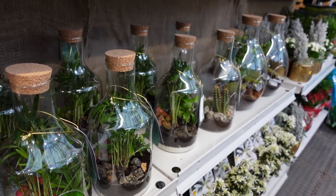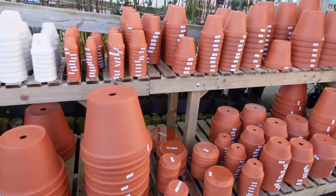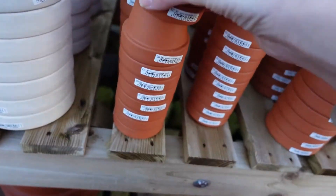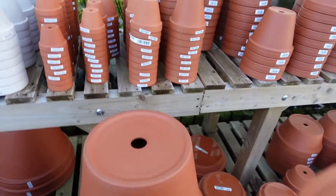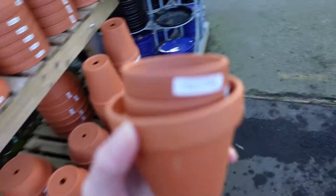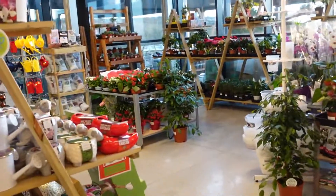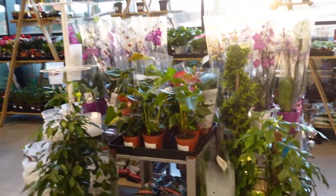I then went to a different garden centre which is just next door, called New Leaf, and they have the best terracotta pots. I got a few of those — they're like 35p for the smallest size. On the way to the tills was the houseplant section, which was really quiet so ideal for filming.